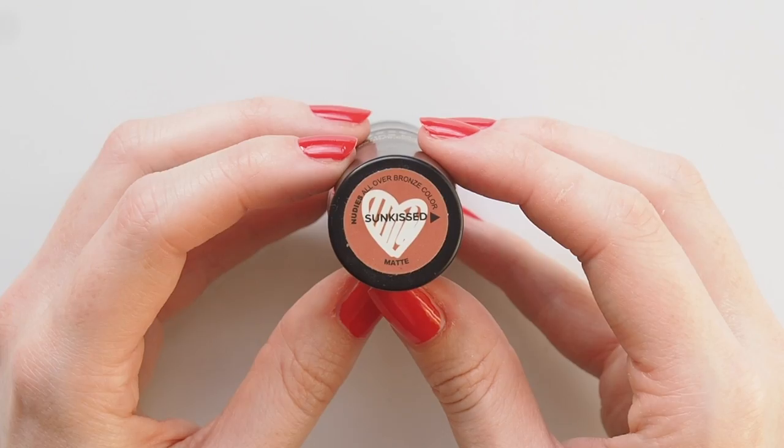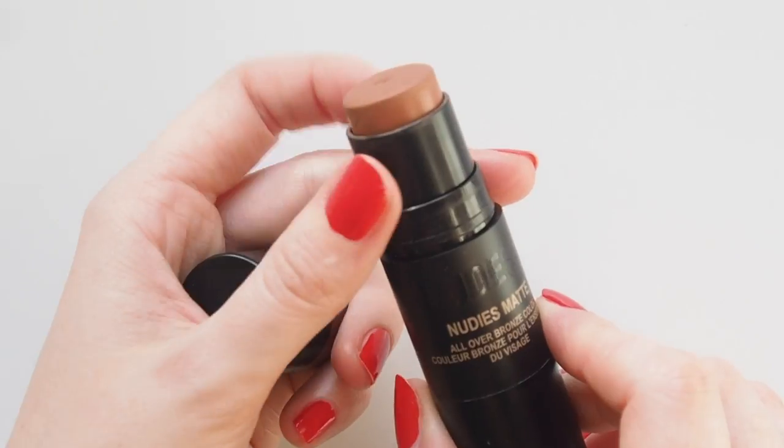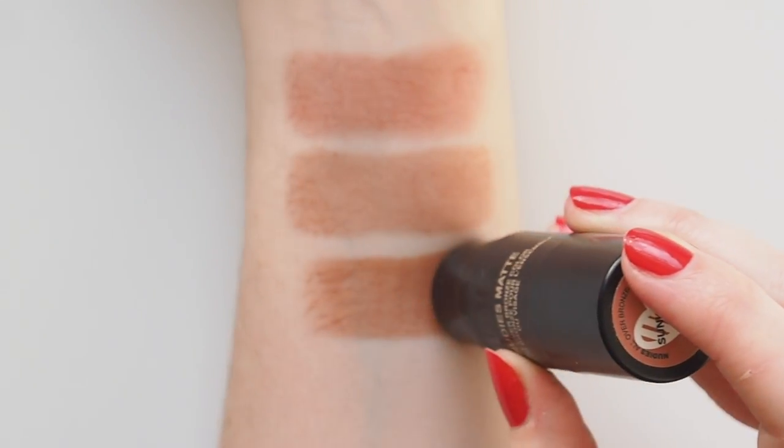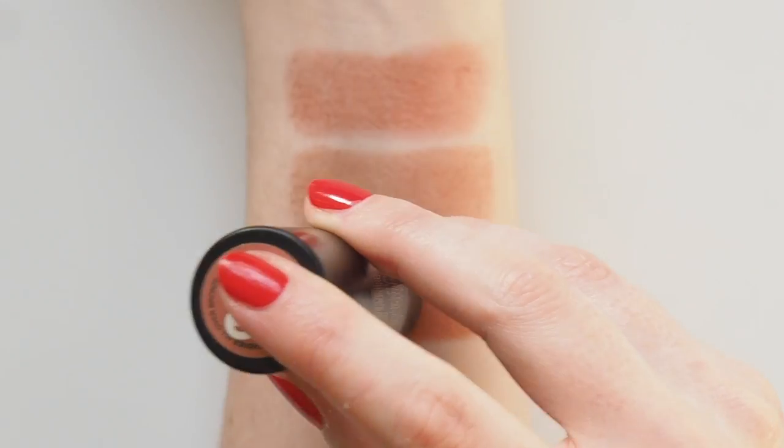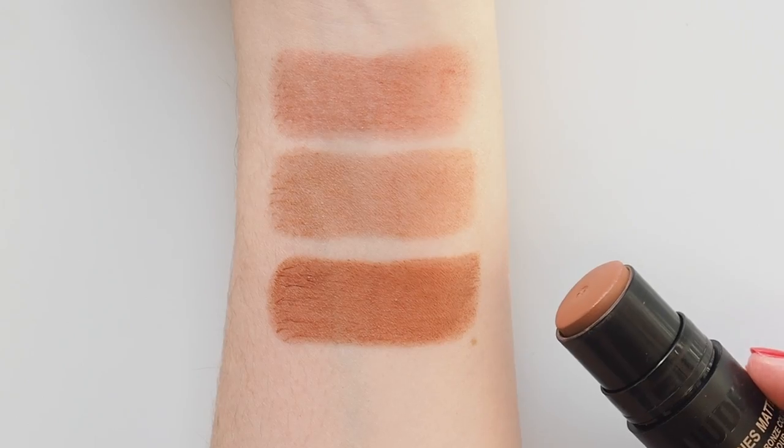Nudestix Nudies Matte in Sunkissed is a late entry into my multitasking life, but my god I love this shade. It's sold as a bronzer but it's quite rosy, so I love it as a perfect sun-kissed blush and cream shadow too. More matte and pigmented than the others, but still creamy so it blends well and doesn't look flat.